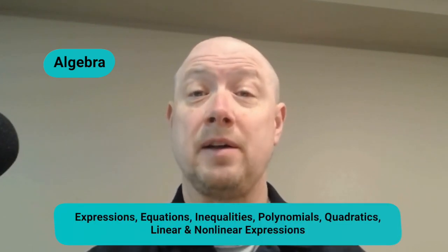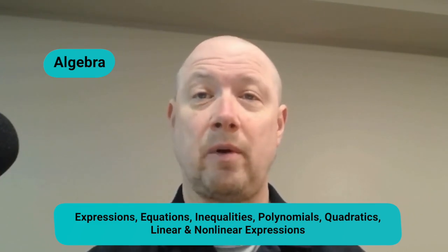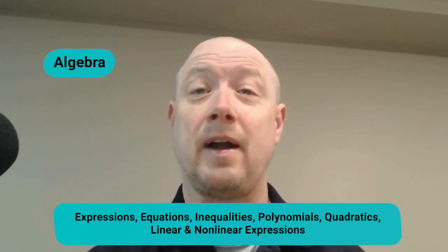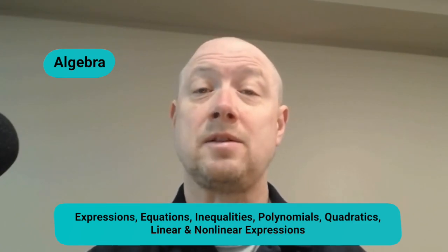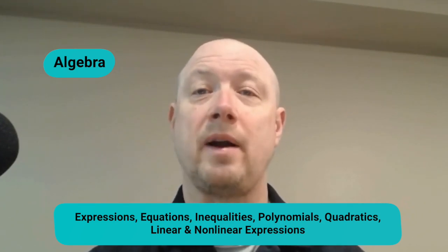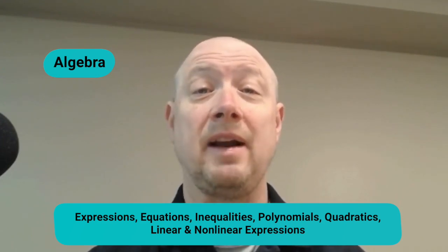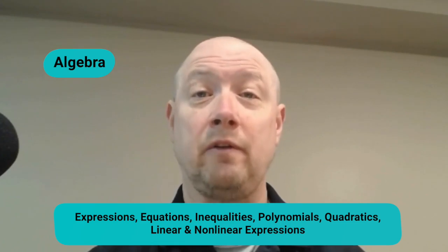The next category is algebra, accounting for about 13 questions and 20 percent of your final score. Algebra questions test your ability to solve various types of equations and simplify expressions. This includes solving for x in single-variable equations, rearranging expressions to identify equivalent forms, and creating, solving, and manipulating statements including inequalities, polynomials, quadratic equations, and systems of equations. The section also tests your ability to analyze linear and nonlinear expressions and interpret graphical information such as slope and intercept.